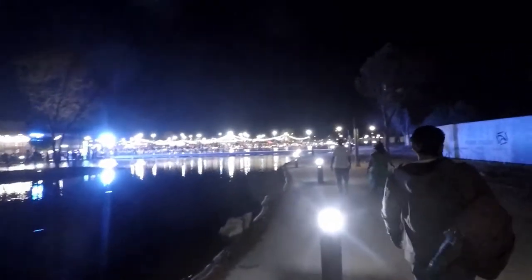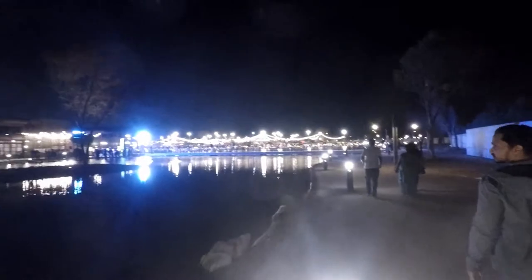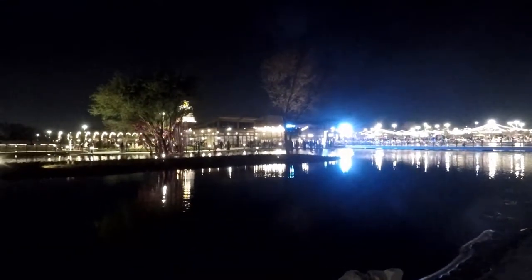For a nocturnal person like me, warm lights and cold nights are something else — as you can see behind. Being a weekend, this place is extremely packed with lots of families chilling around with kids.